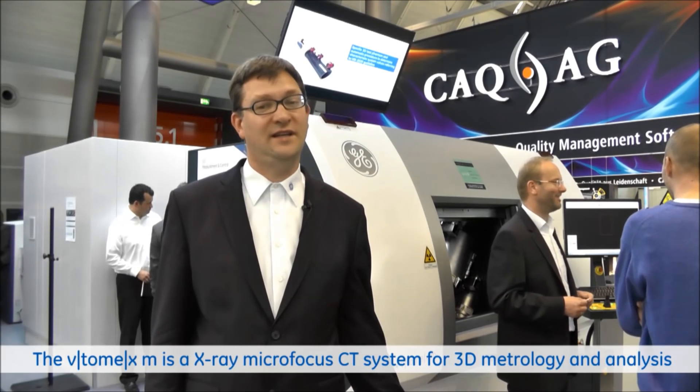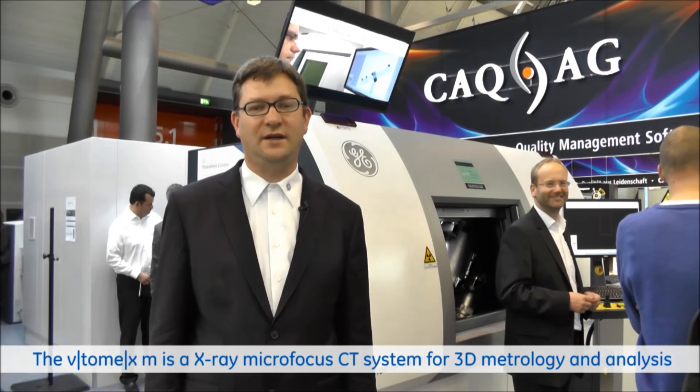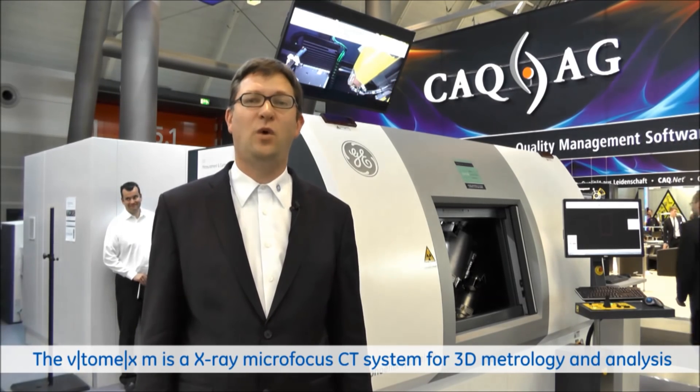And last but not least, it is the first system where we introduced the Dynamic 41 detector platform. This detector platform combines high sensitivity with an increase of the resolution by a factor of 2. We reduced the pixel size from 200 microns to 100 microns without an impact on the scan time.